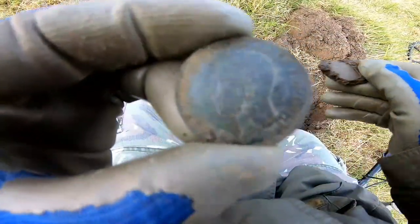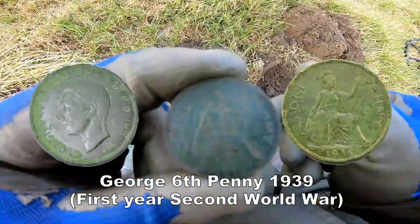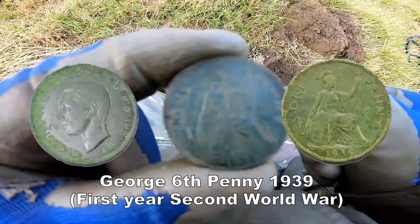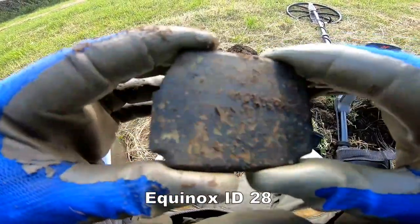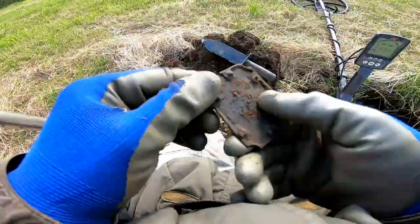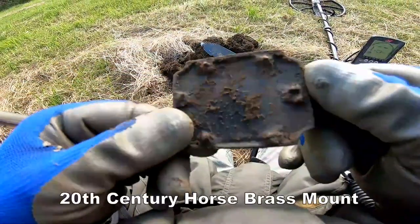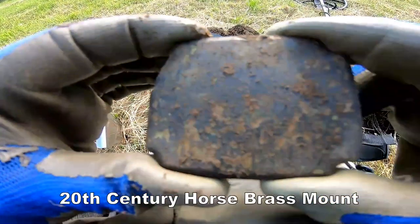I wonder what year that is — let's have a look. 1939! Smack on the beginning of the Second World War. Well, that is a horse decoration mount — you can see the clips at the back. Horse decoration mount, early 20th century.